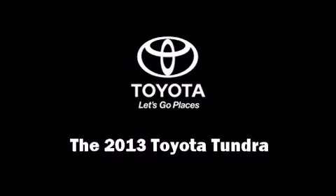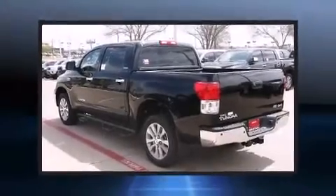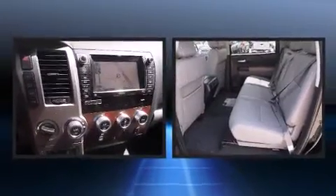Take command of the road in the 2013 Toyota Tundra. This four-door, five-passenger truck is ready to drive off the showroom floor.